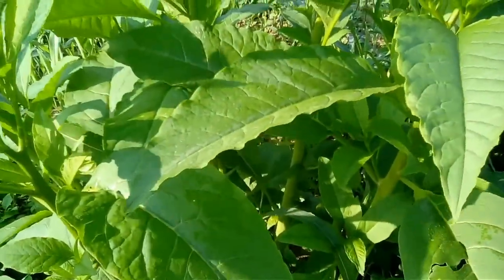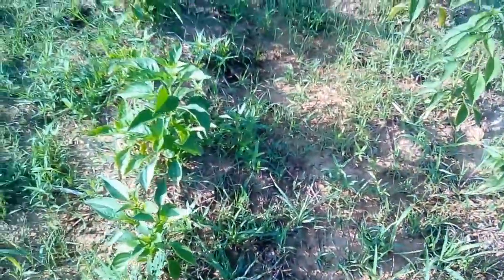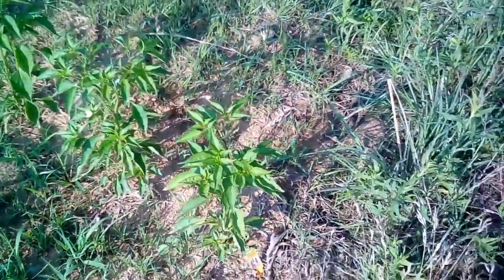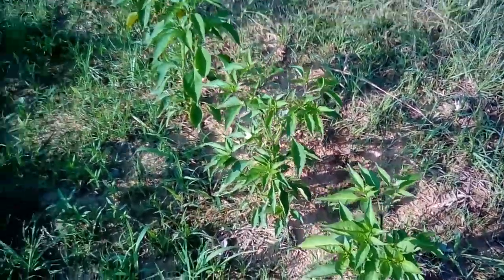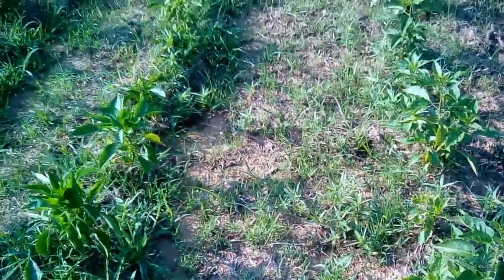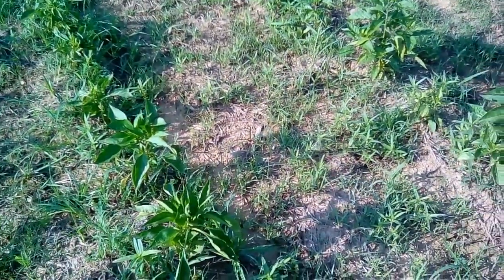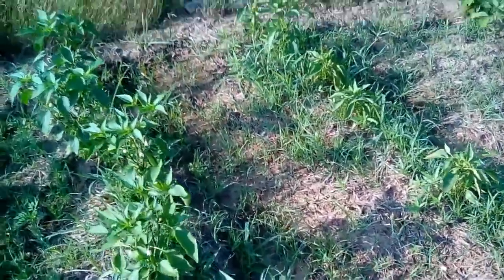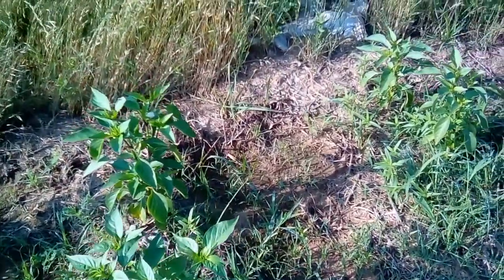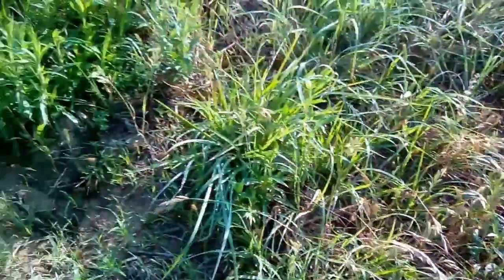Okay, here we are at the pepper patch. The grass held off for a long time and now it's coming with a vengeance. All these are hot peppers — this one right here is called dragon cayenne. We've got all of our hot peppers away from our sweet peppers; I've always heard you don't want to plant them together because the sweet peppers get hot. I don't know how much truth there is to it but we're not taking any chances.